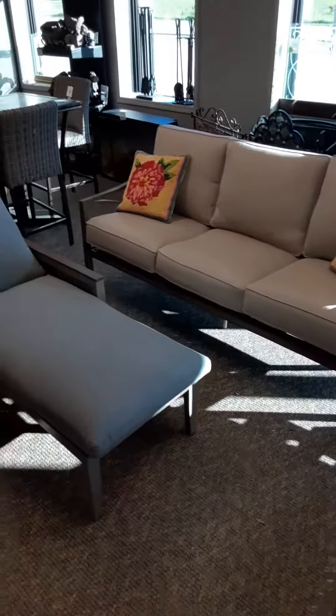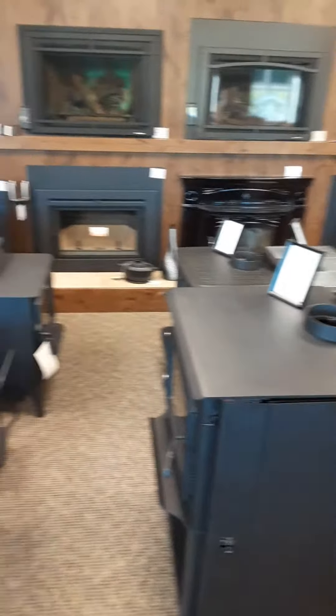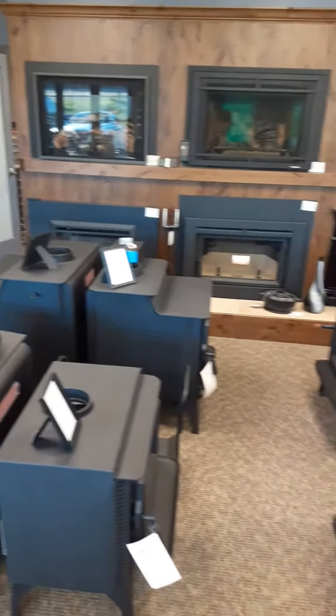Good morning everyone. I just wanted to let you know we don't only build pools and work on fireplaces, but we have a big showroom. Look at all these stoves and inserts — we have a large shipment of patio furniture that just came in.